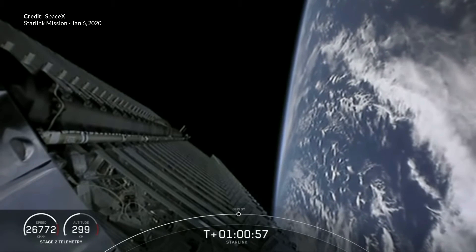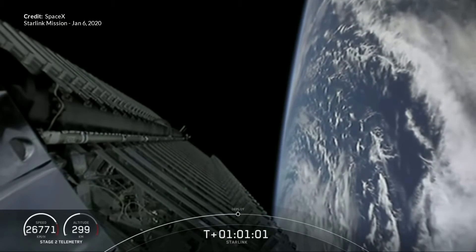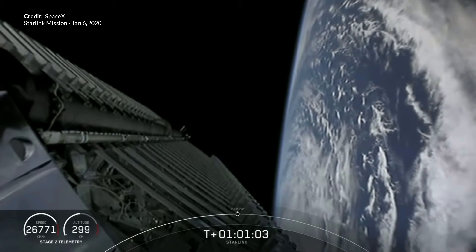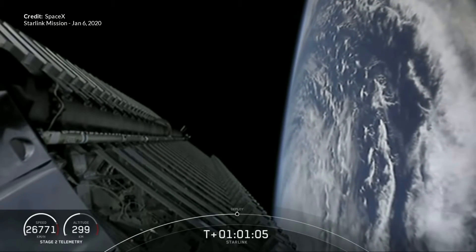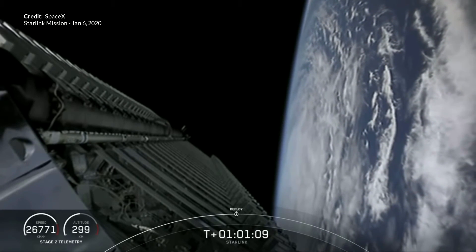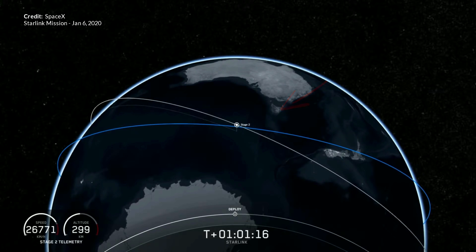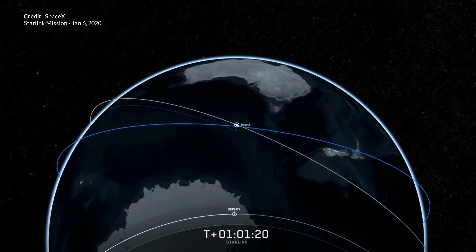I had my fingers crossed for this mission that we'd see the retention rods holding the 60 Starlink satellites release, because we haven't yet seen that shot on any of the three launches so far. Sadly, again like clockwork, the feed cut out just after the acquisition of signal with Tasmania. I really want to see the way the satellites deploy, so fingers crossed we'll get to see this shot in the next launch.